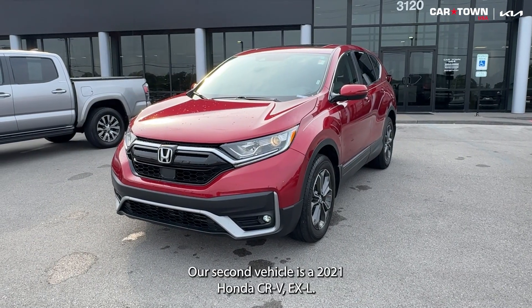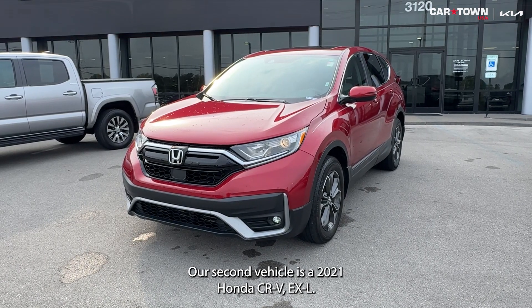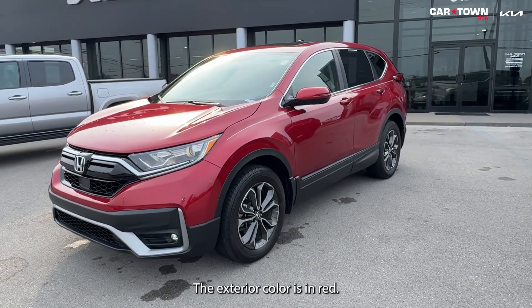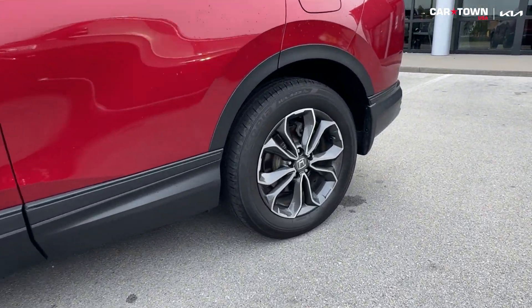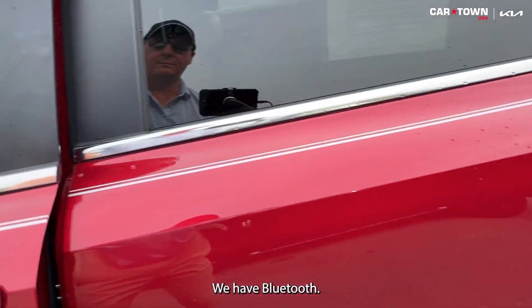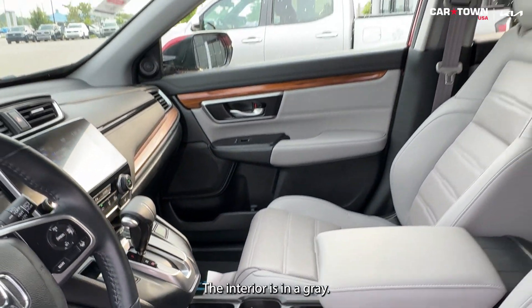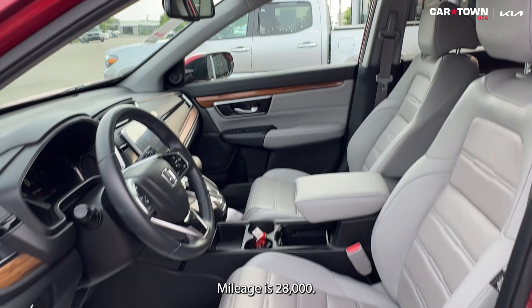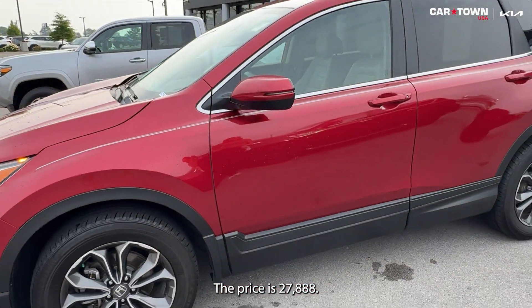Our second vehicle is a 2021 Honda CR-V EX-L. The exterior color is red. There's going to be alloy wheels. We have Bluetooth. This has the sunroof package. The interior is in gray. Mileage is 28,000 and the price is $27,888.